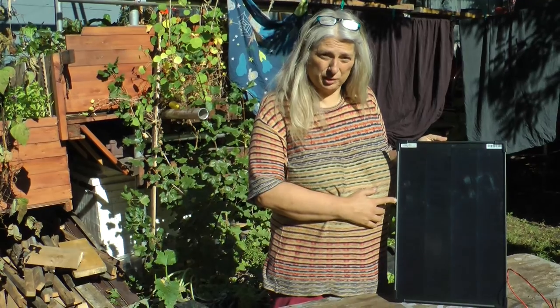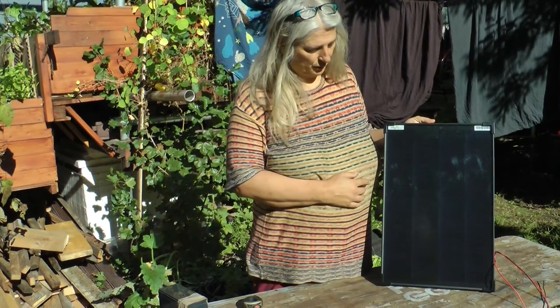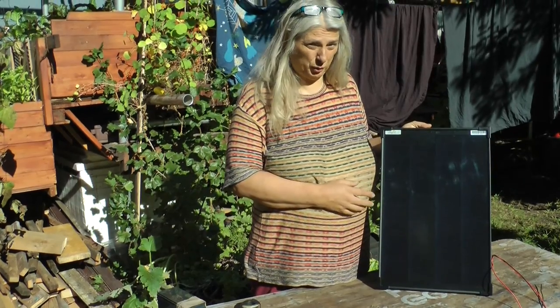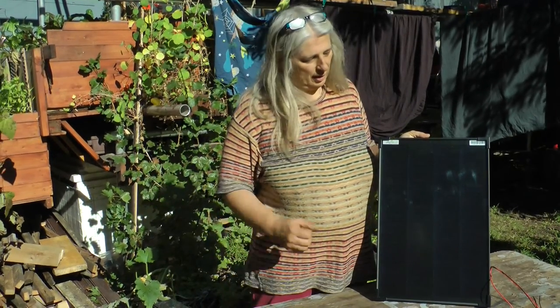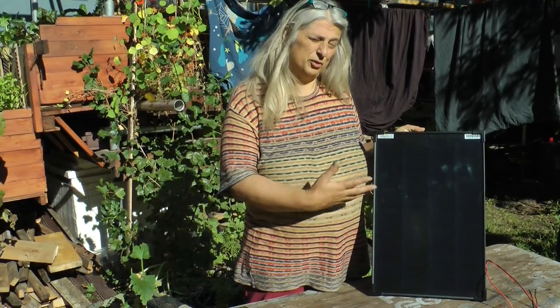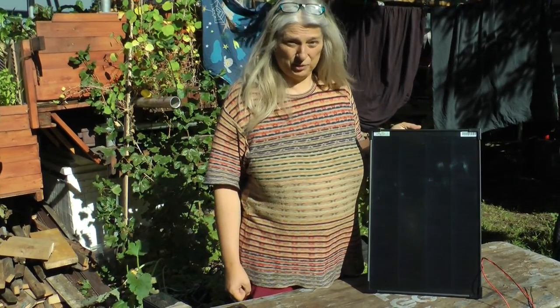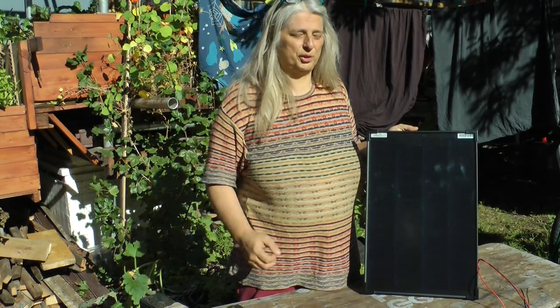This is a small solar panel for 12 volt systems. It's rated at 30 watts, which is typically not exactly what you get from the solar module because solar panels, when they get tested, are tested at a cell temperature of about 25 degrees. If you have strong sun irradiation shining on the solar panel, they get considerably hot and therefore lose a little bit of the voltage they produce.